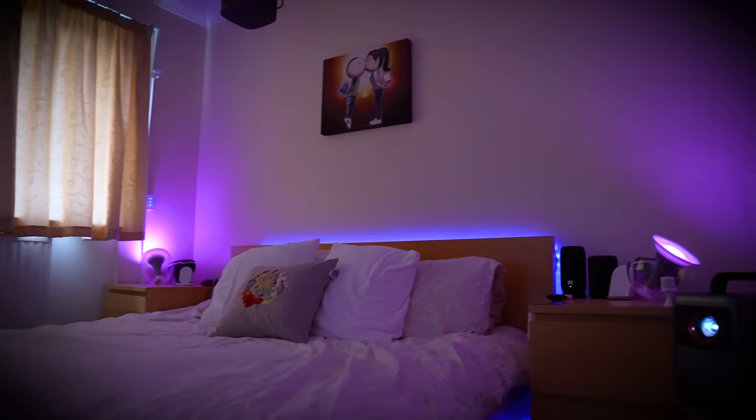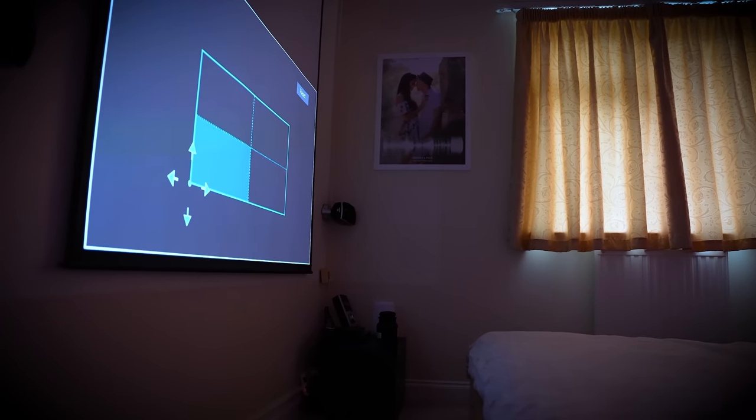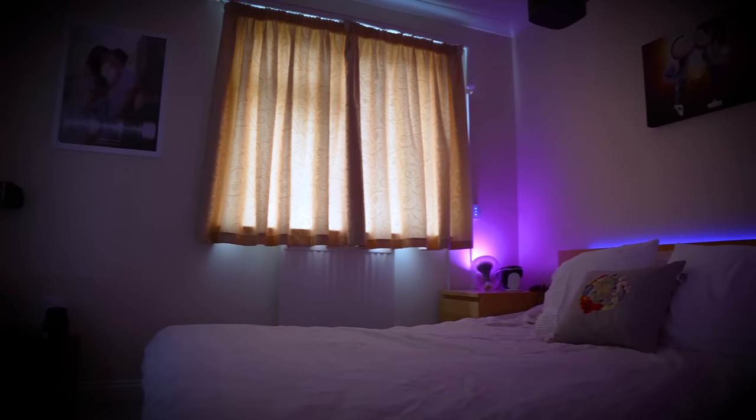Horizontal keystone is incredibly unusual on any projector, so it's amazing to see it here, and you can really get both projectors at quite a preposterous angle before it's unable to make a square image.